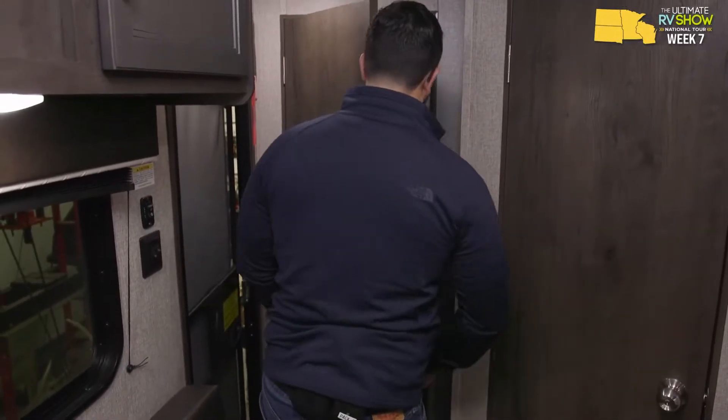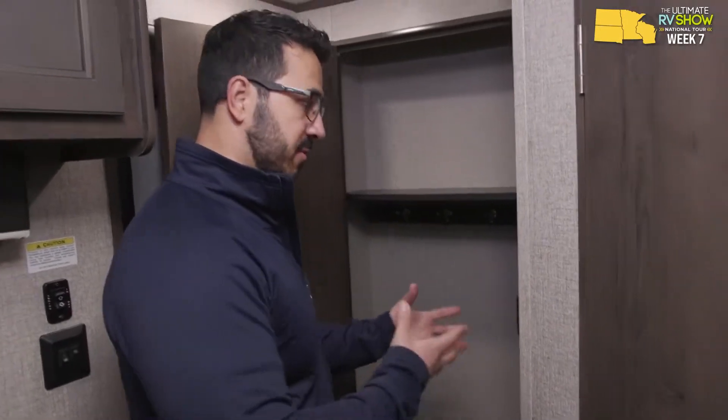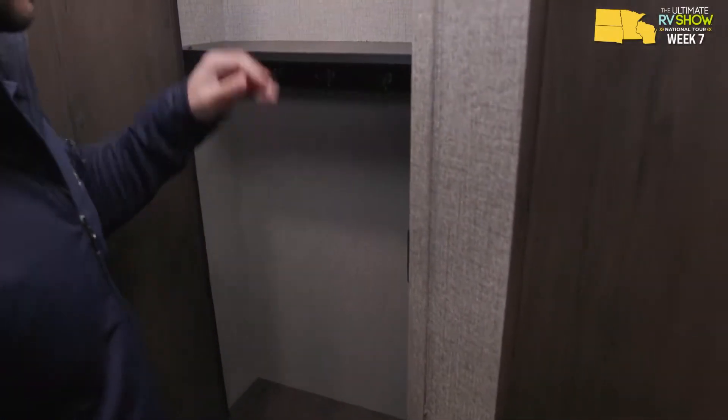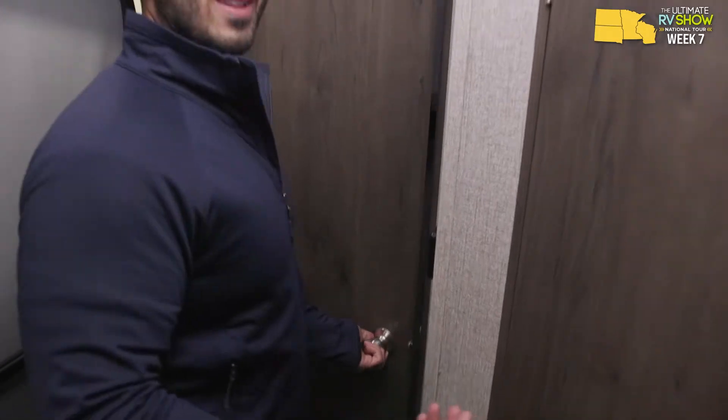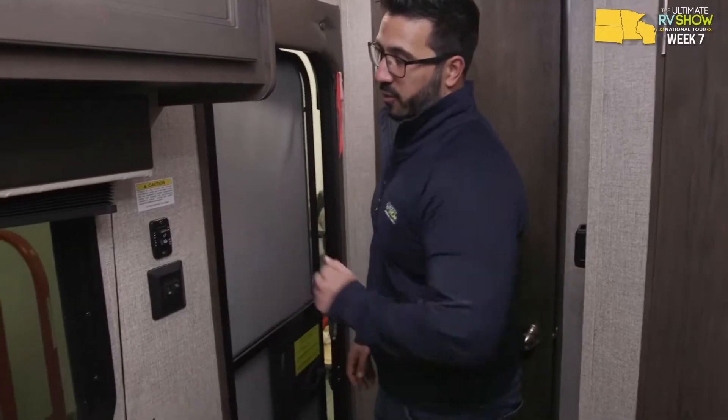If being able to stand up in your shower is something you absolutely want, this is a perfect lightweight RV for you. Instead of a bigger bathroom, what you get is a mud closet — a spot to hang up jackets, storage up top for hats or gloves, and storage for shoes. For two people this is more than enough space. Your thermostat for the furnace is located here, the AC controls are on the AC unit itself, and over to this side you have lights as well as a power awning.